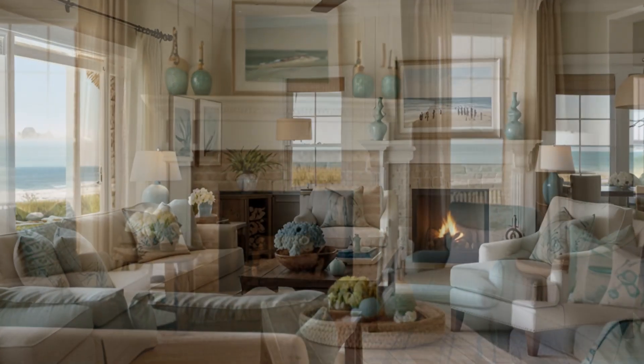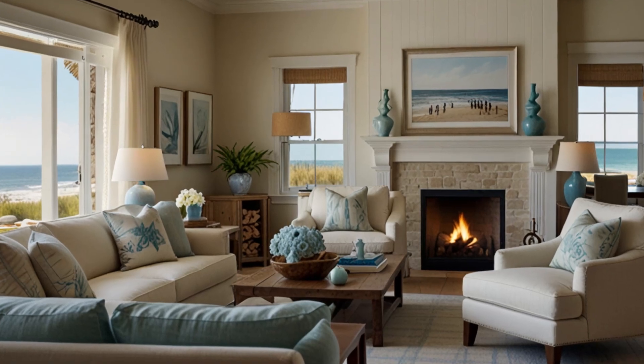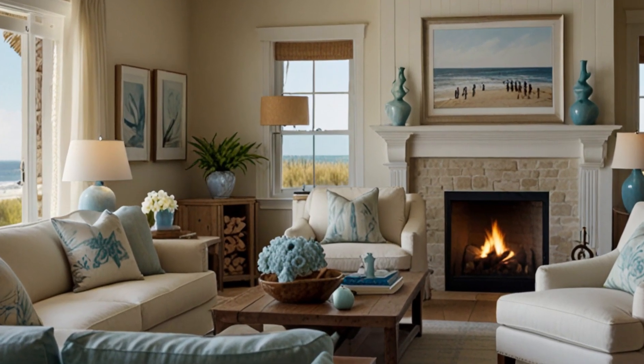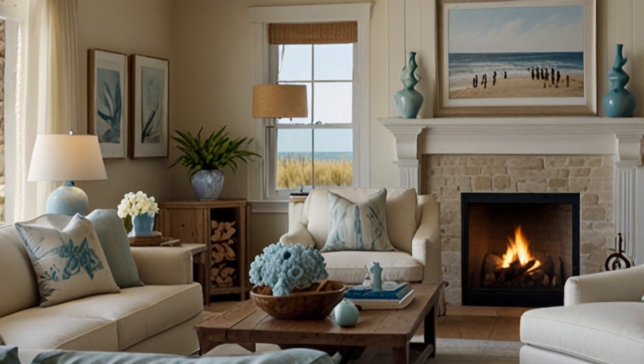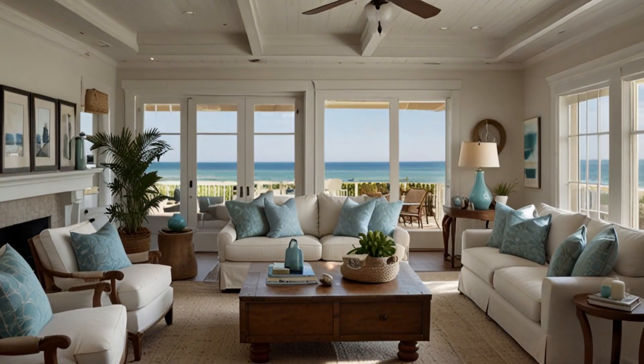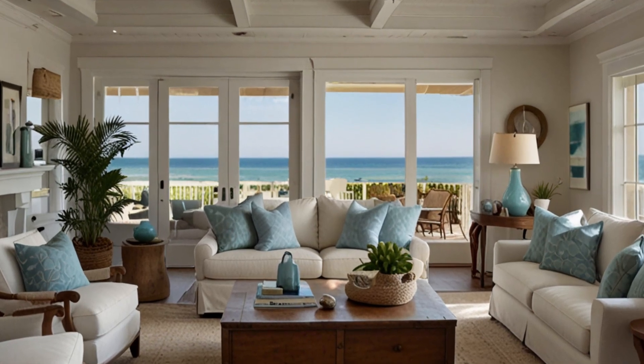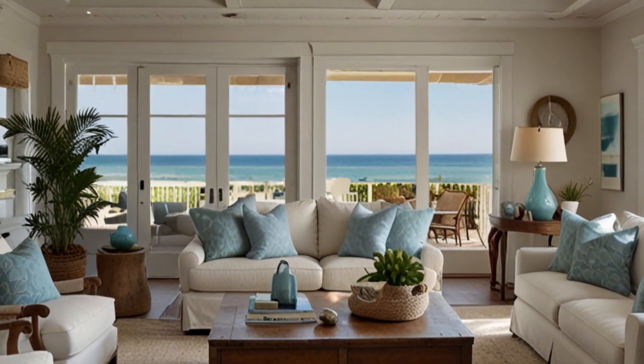What you'll discover in this video. 1. Embracing the Coastal Aesthetic — learn the fundamentals of coastal interior design, characterized by a light and airy color palette, natural materials, and beach inspired accents. We'll show you how to bring the calming essence of the coast into your living room to create a tranquil and inviting space.